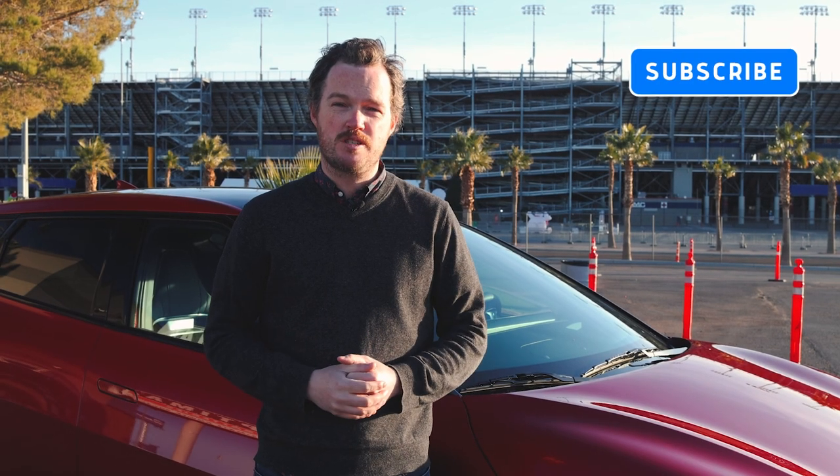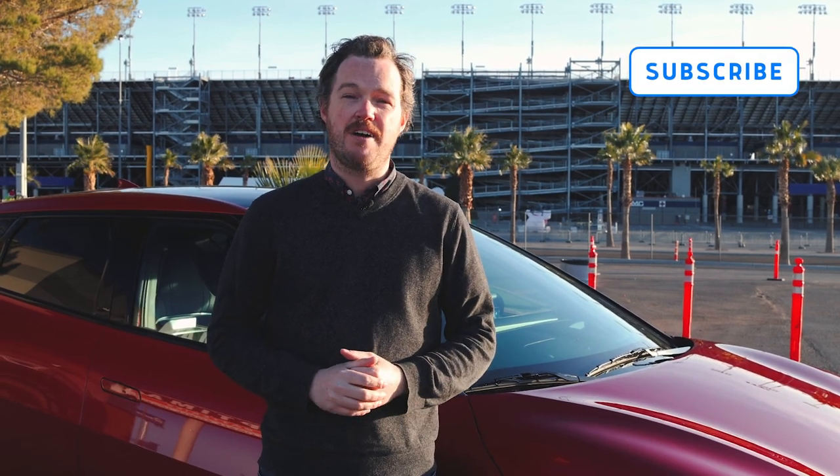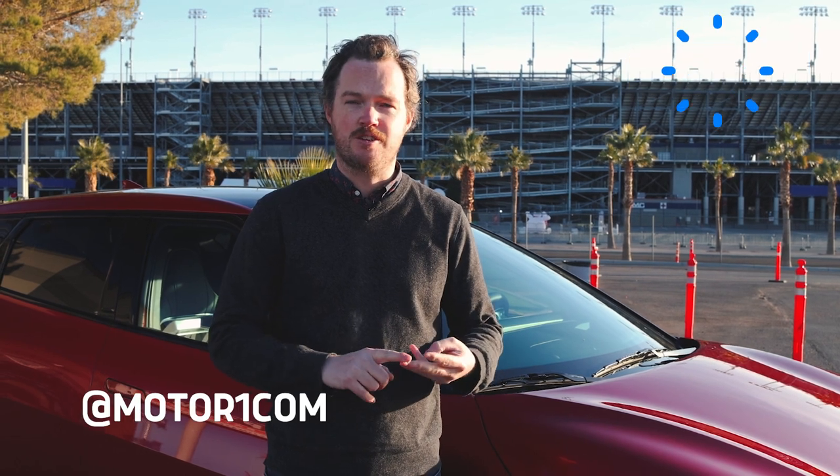Before we do that though, please be sure to subscribe to the MotorOne YouTube channel and find us on all of your favorite social media — TikTok, Twitter, Instagram, and more — using the handle at MotorOneCom.